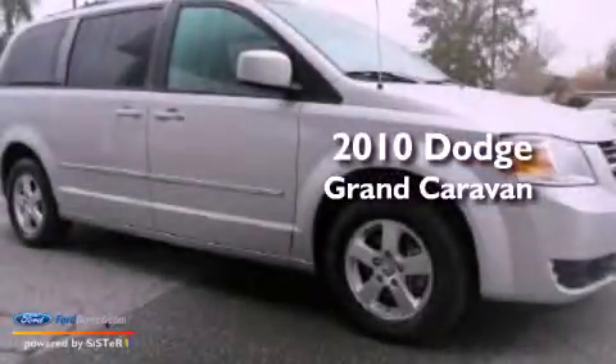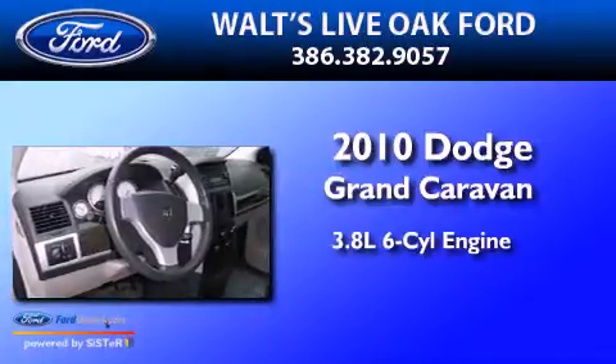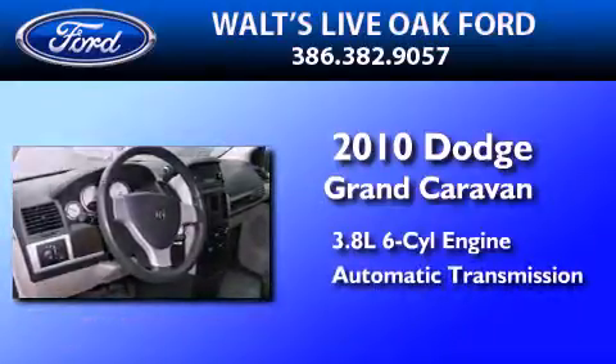This is a 2010 Dodge Grand Caravan. It features a 3.8-liter six-cylinder engine and an automatic transmission.